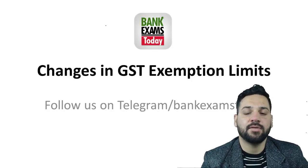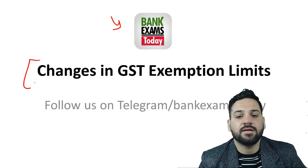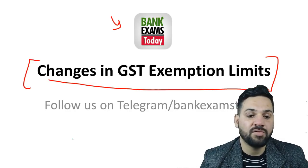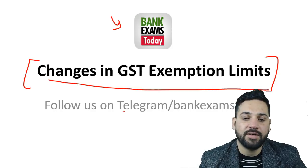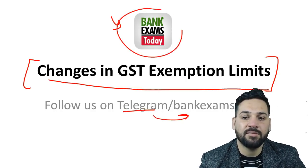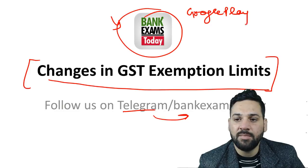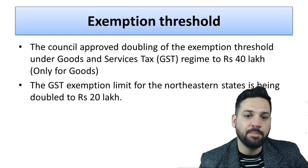Hello students and welcome back to bankexamstudy.com. My name is Ramandeep Singh. There have been changes in the GST exemption limits that all students should be aware about. Please subscribe to this channel and follow us on Telegram at telegram slash bankexamstudy. You can also install the Bank Exams Today mobile application on Google Play. Let's start with the exemption limit.